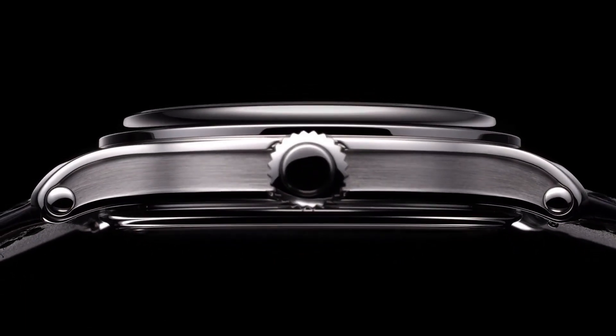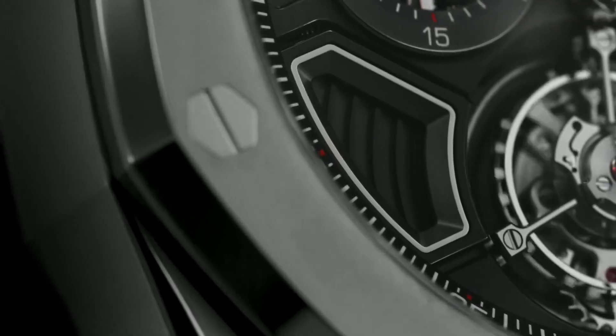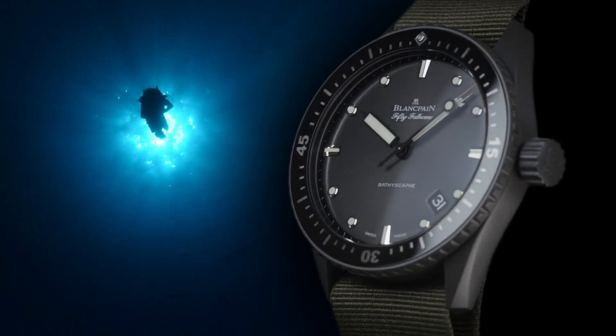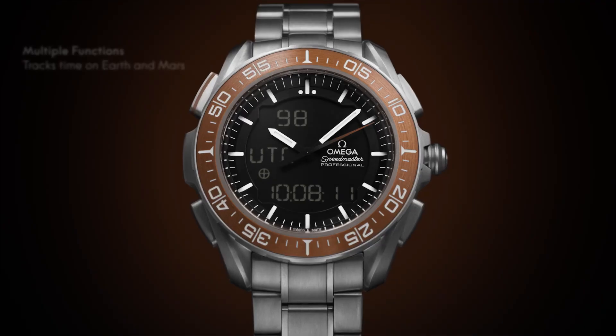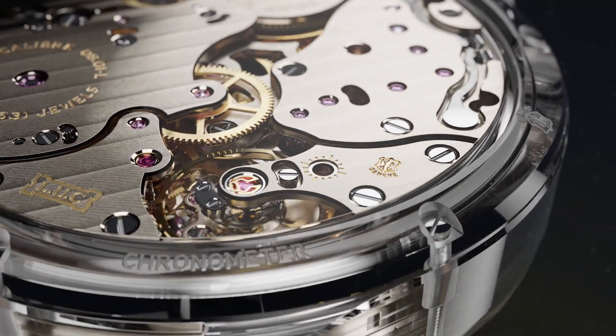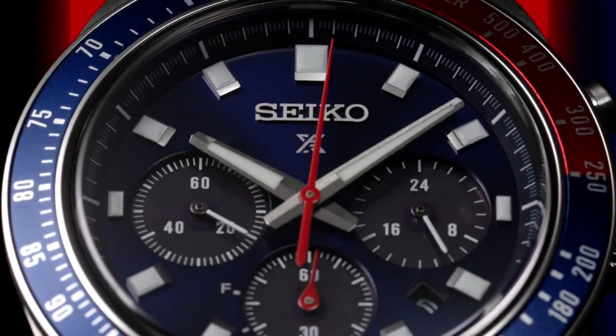Today I will show you the best new luxury watches for men based on price and specifications. All the watches' buying links are given in the video description. Please like, comment, and subscribe to my channel for more videos, and press the bell icon button for new video notifications.